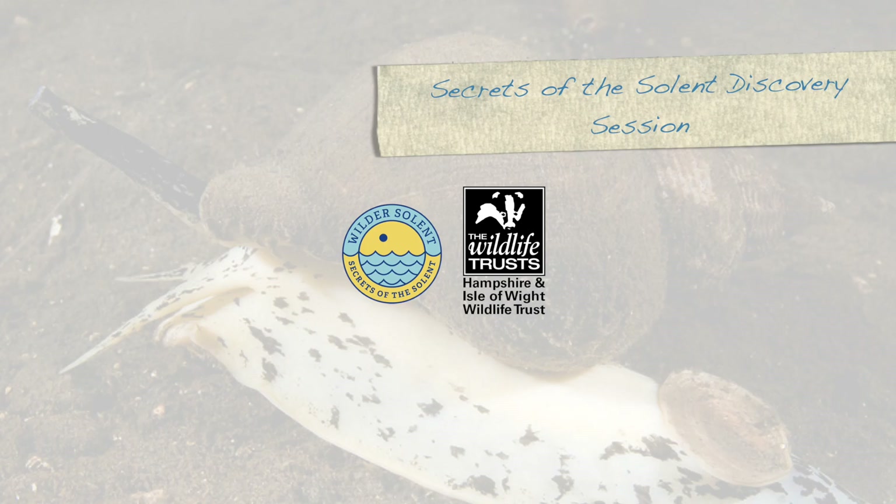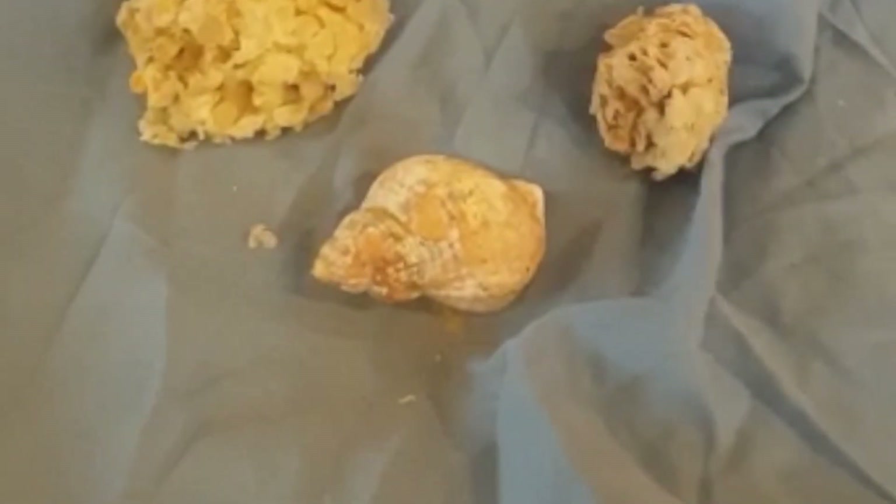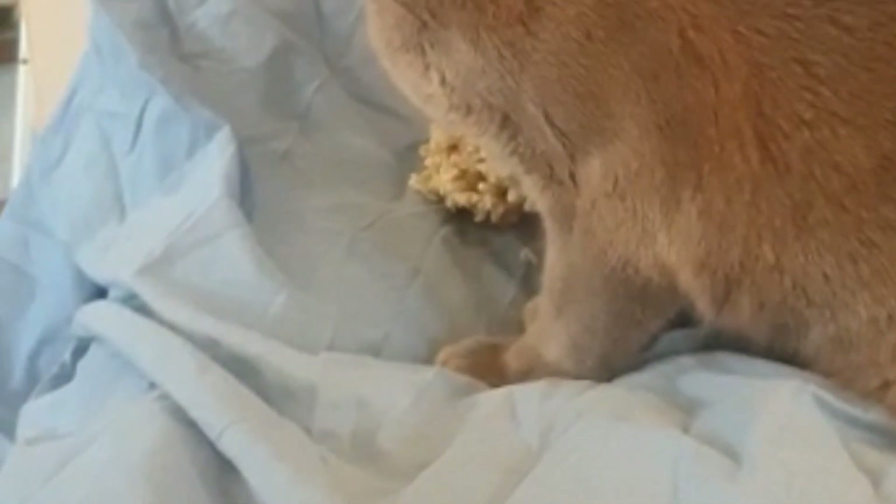Hello and welcome to Secrets of the Solent presents Discovery Sessions. Today we're going to be talking about the common whelk. That's my assistant Raj, who is going to be assisting me in trying to show you all these species today. But we're talking about this particular one.